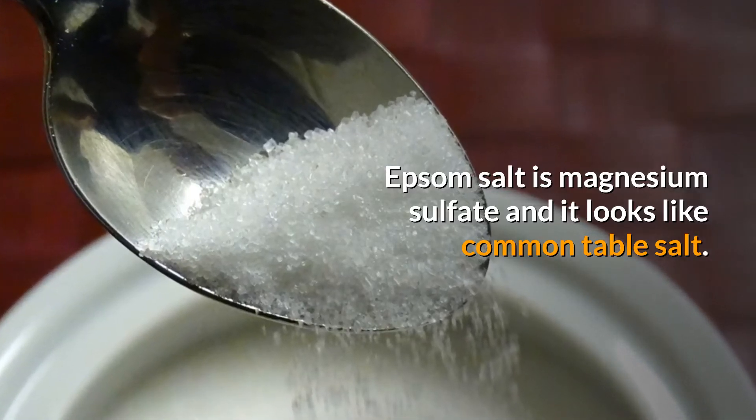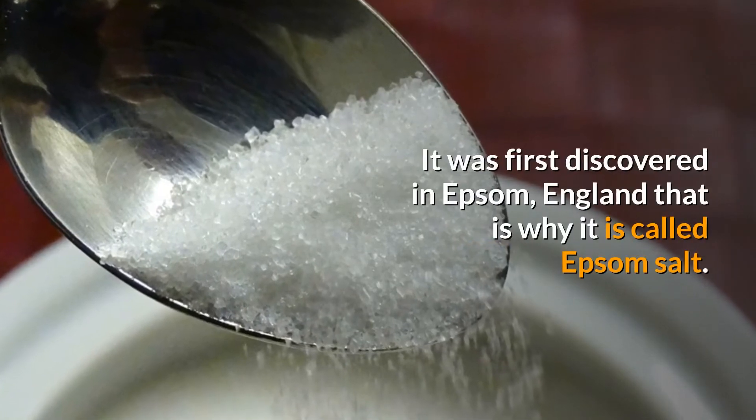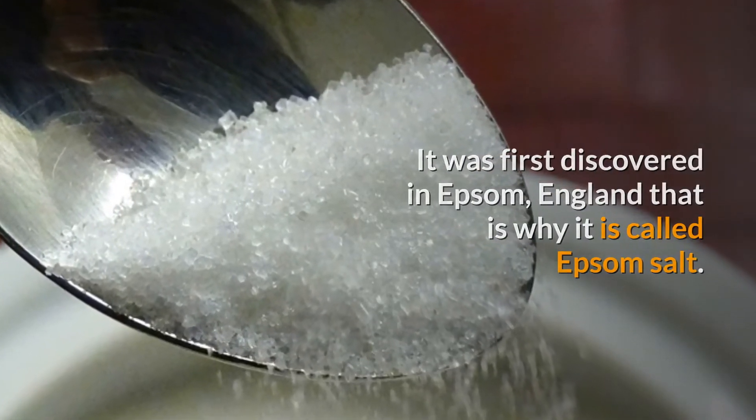Epsom salt is magnesium sulfate, and it looks like common table salt. It was first discovered in Epsom, England, which is why it is called Epsom salt.